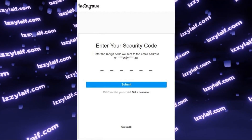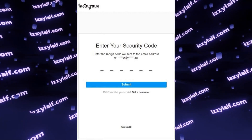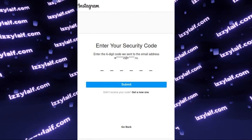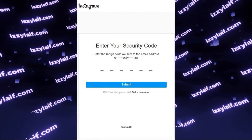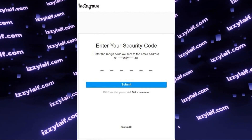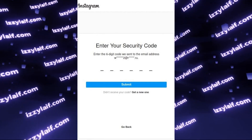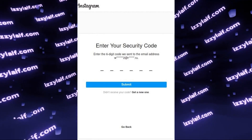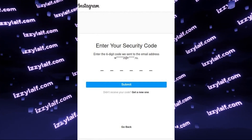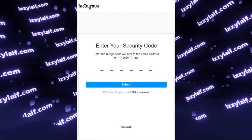You try to login to Instagram and it sends you a security code to the email which you used to register the Instagram account. The problem is this code never arrives. In the past I made a few videos on how to fix this Instagram code not received problem, but the methods I used don't seem to work anymore. However, there is another way which I'll show you shortly, but first just a brief explanation of why you don't receive the code.